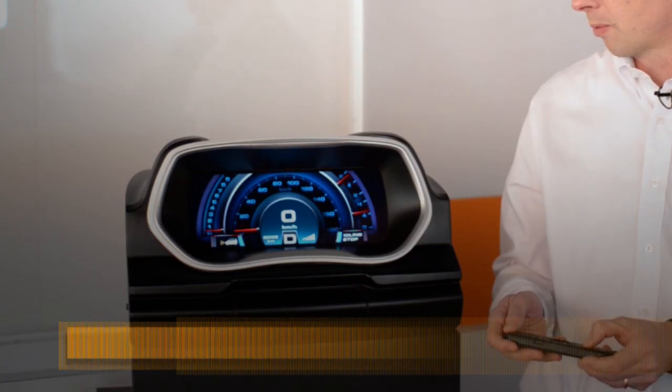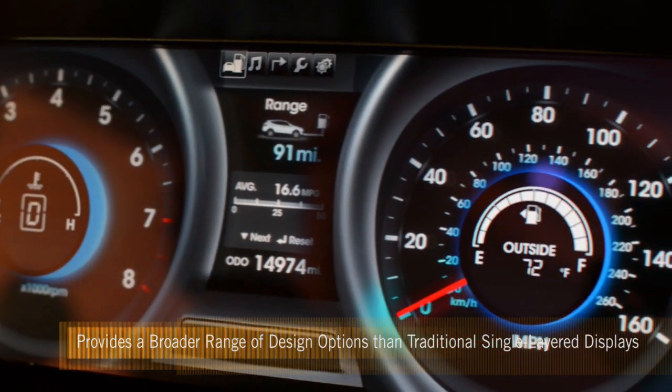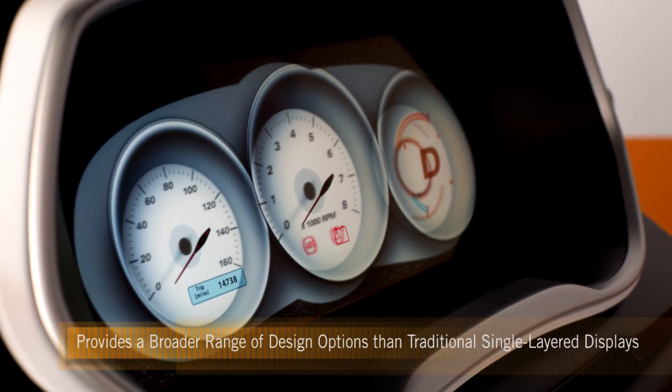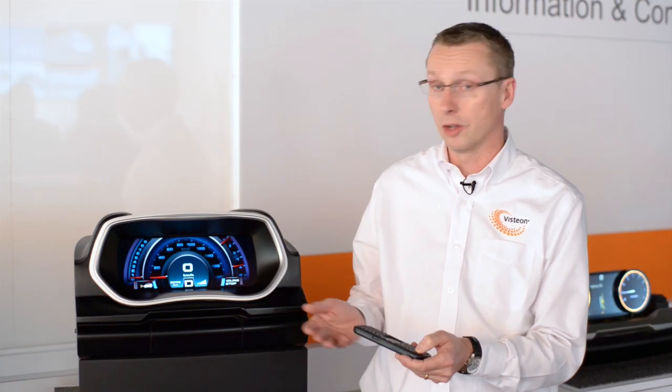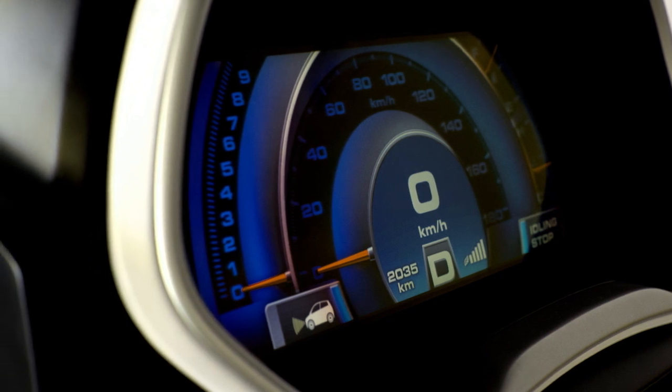It's implemented with two color TFTs, so we can have a range of configurations that can be presented to the driver — such as this layout here, where we have traditional digital gauges and one large mechanical gauge, along with two additional gauges here.